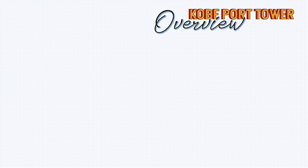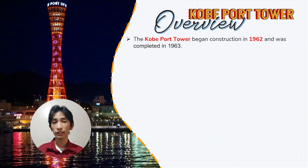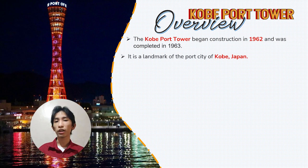The Kobe Port Tower is a phenomenal tower whose shape leaves most people questioning how it still stands. This tower started construction in 1962 and was completed a year later. This skyscraper is a landmark of the city of Kobe, Japan.